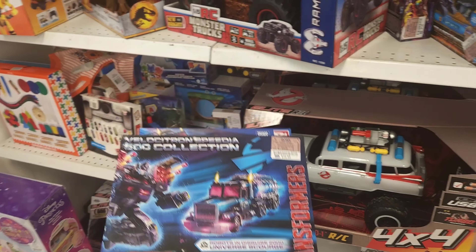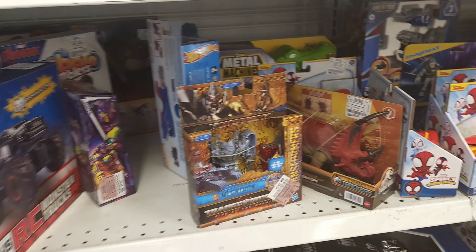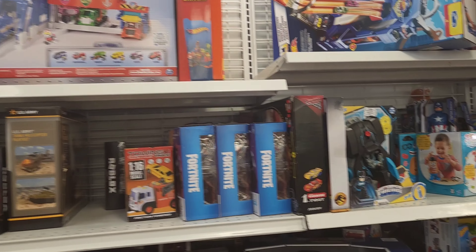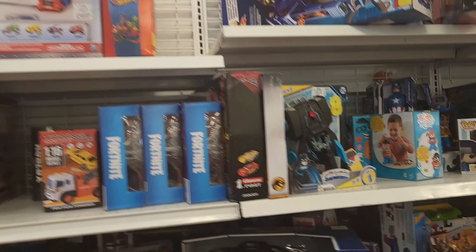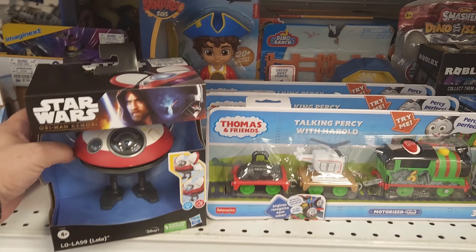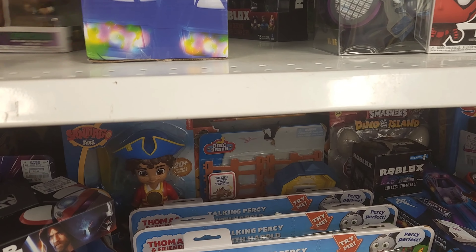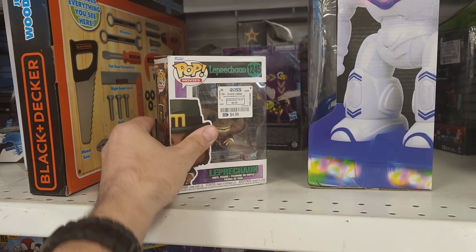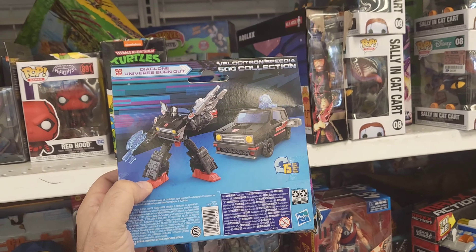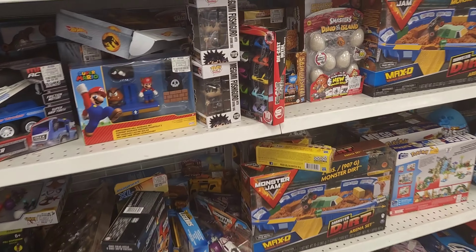Looks like some more Transformers in there. We've got Scourge again — got him, won't be getting him. Rise of the Beasts figures are already hitting here too, that's amazing, I think it just came out a few months ago. Ross's require many passes through just to make sure you're not missing anything. There's actually a Lola for 10 bucks — I think that's a good deal.